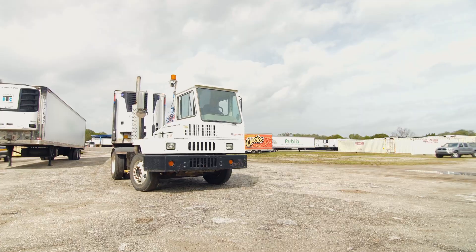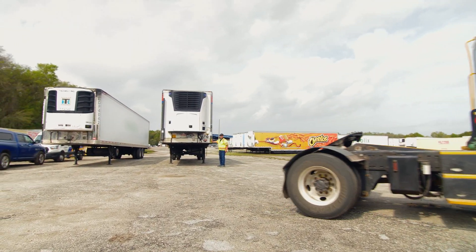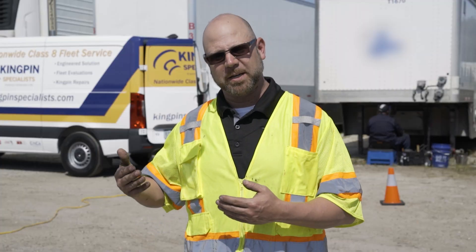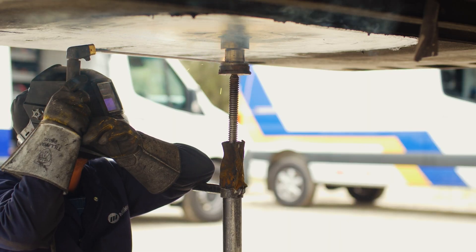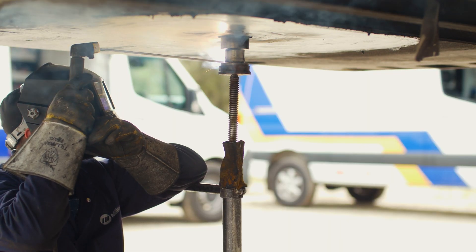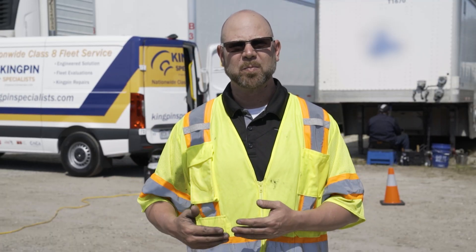When we're doing multiple trailers in a fleet environment, we'll stage them next to each other so we can be super efficient. Our techs come in, we can put multiple techs on the job — weld the first pin, move over to the second pin, and a second tech can come through and machine right after them, getting the trailers back to the customer in the shortest amount of time.